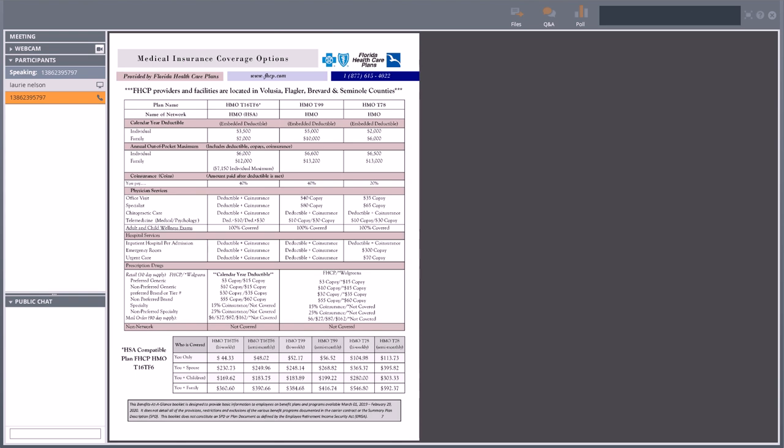The first plan we're going to talk about is the HMO T16/TF6 — that is the one paired with a health savings account. If you enroll in it, it can be paired with an HSA and there are some pre-tax benefits you can take advantage of, which I'll talk about on later pages. Your company will contribute $100 annually into that health savings account — something to keep in mind. If you're a new hire who started throughout the year, they may prorate that amount.